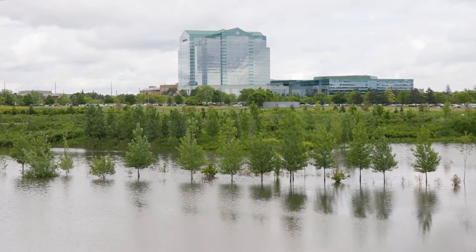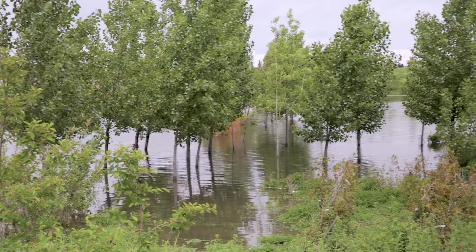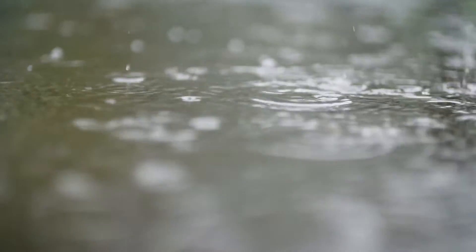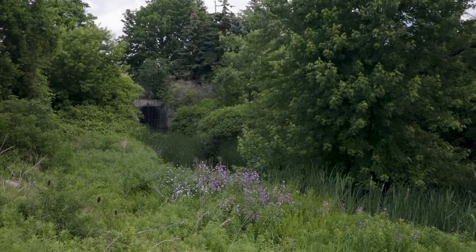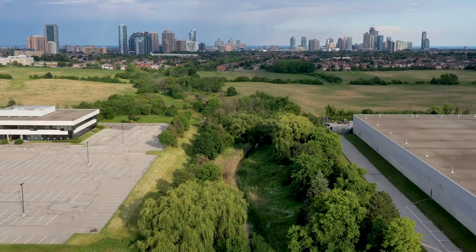The lake itself has the capacity to control 254 million litres of stormwater runoff during a 100-year storm event, preventing flooding and providing level 1 water quality treatment and aquatic habitat benefits.